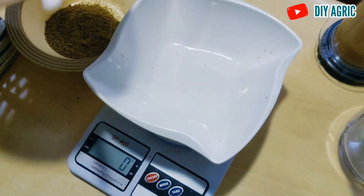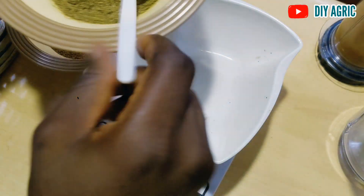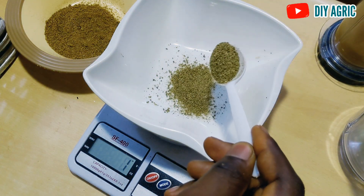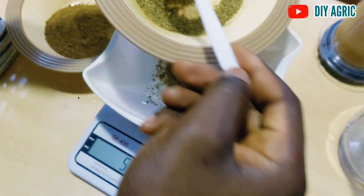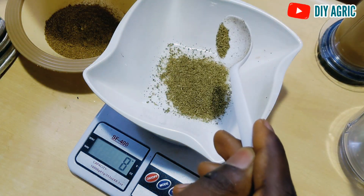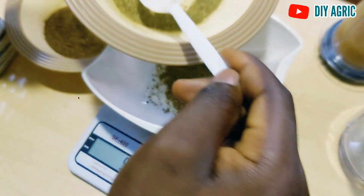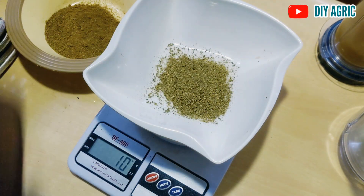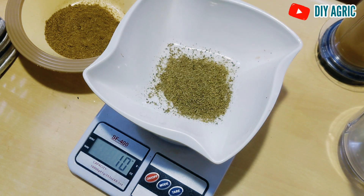We are taking 10 grams of fennel seeds. Watch as we go — 7, 8, 9, 10. Okay, that's 10 grams of fennel seeds. And we are to add about 50 grams of ginger.